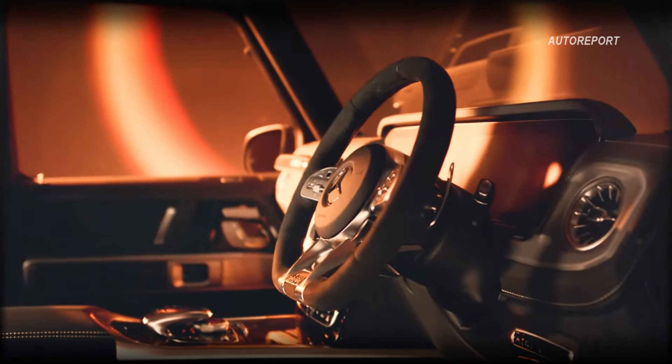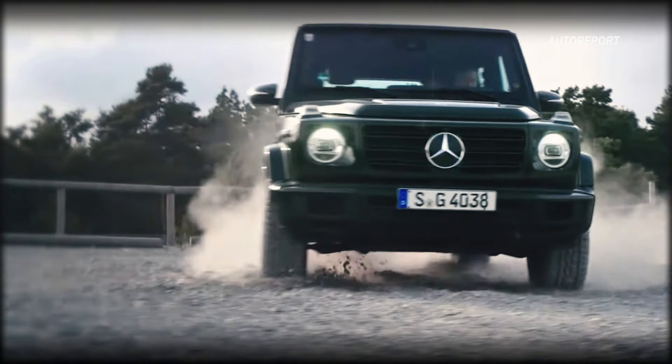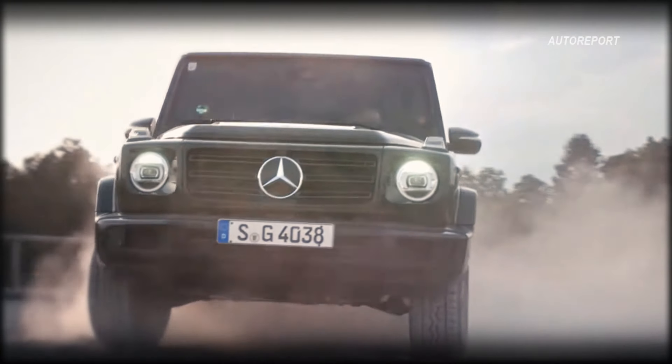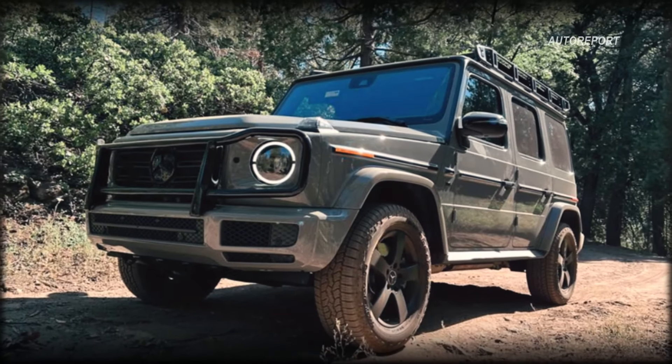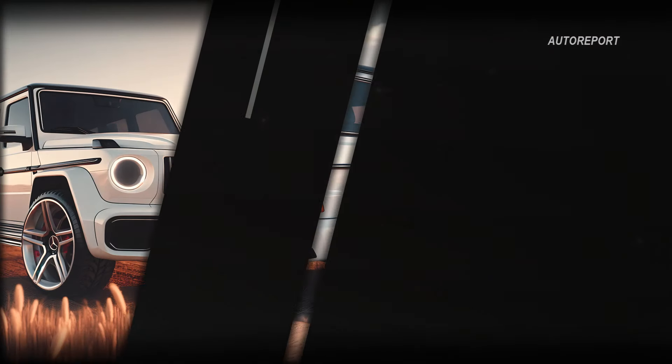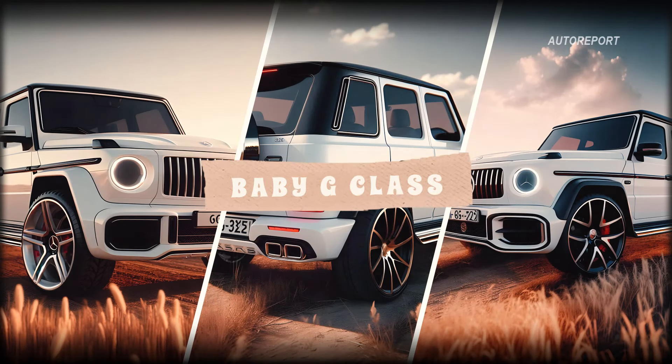Let's dive into the future of off-road luxury with the eagerly anticipated baby G-Class. Drawing inspiration from its larger counterpart, this compact SUV promises to inherit the iconic styling of the G-Class while infusing it with a modern twist. Our speculative render offers a sneak peek into what you can expect from this electrifying addition to the Mercedes-Benz lineup.